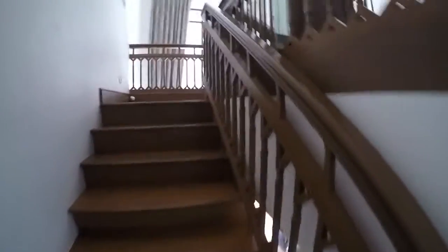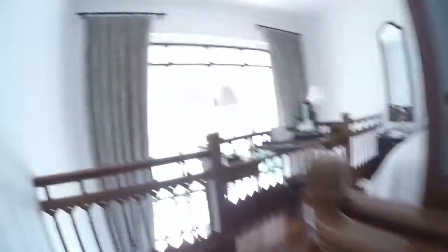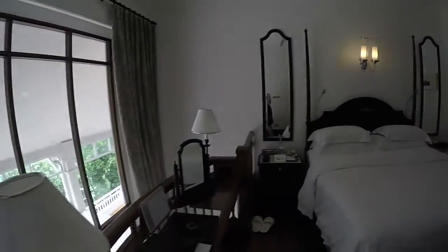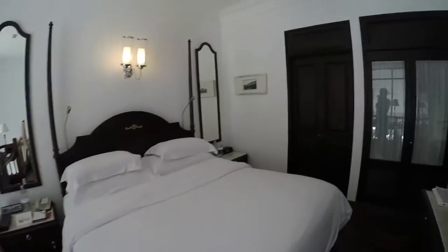Then upstairs we go. Looking down on the world. And the lovely bedroom. The telly, of course. The bedroom.